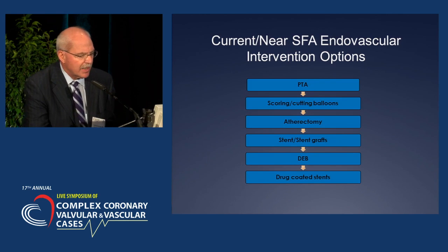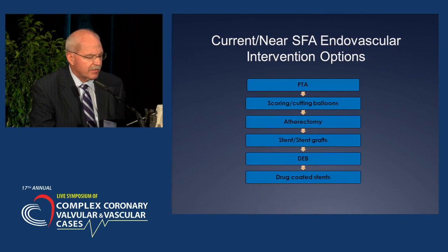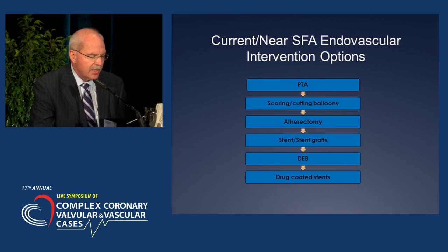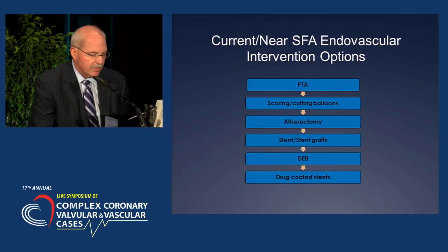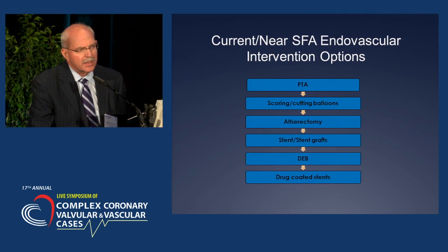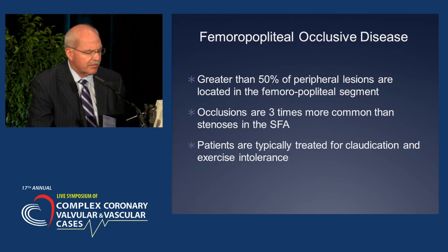From the earlier morning talks, you've heard a variety of different techniques — balloon angioplasty, scoring, atherectomy, stents, drug-eluting balloons — and we're really going to try to emphasize where we are with drug-coated stents, both some of the limitations and perhaps some of the issues about the future.